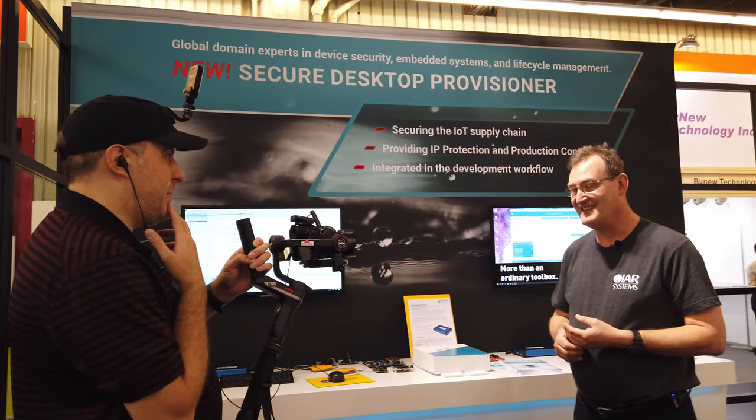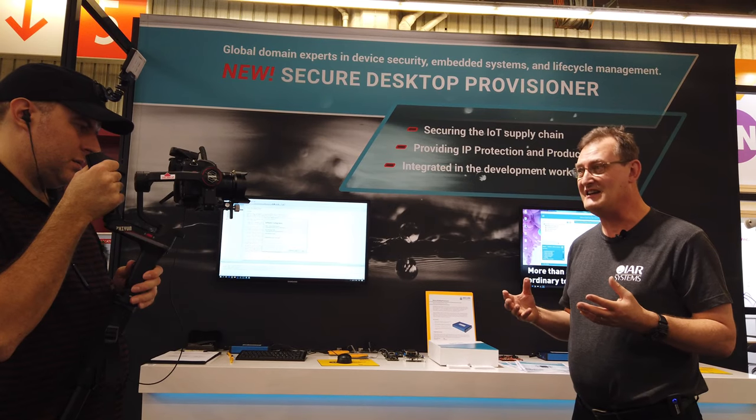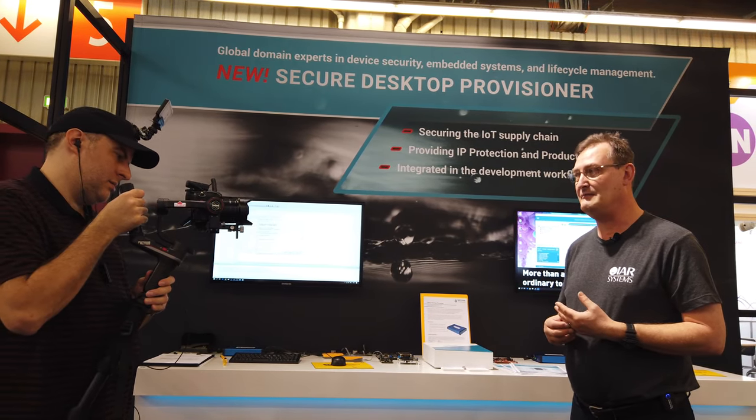Security is the big topic of Embedded World — everybody wants to be more secure now, because billions of devices have been shipped that are not secure. There hasn't really been a big incentive to build security in until recently, but we're starting to see a real tipping point. There's GDPR, people having to protect customer data, and legislation coming in very strongly — for example, California has published a new law that all IoT devices must be secure. There have also been newsworthy incidents where companies got fined, their brand suffered, and stock prices dropped. IAR and Secure Things together are offering a great solution for that.